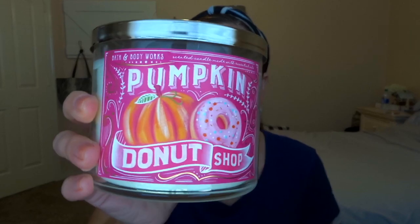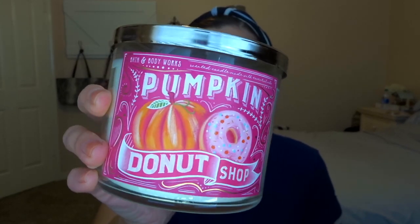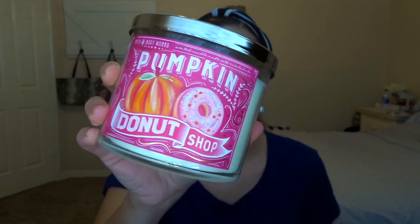We're gonna start out with apple scents for fall and then transition into pumpkin. But speaking of pumpkin, the next thing I have is Pumpkin Donut Shop. The packaging is just so cute — it's pink, so it's not necessarily fall-looking, but it's gorgeous. I'll be honest, I don't smell any pumpkin in it.